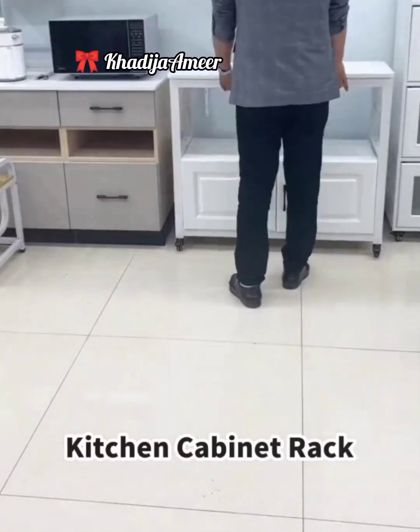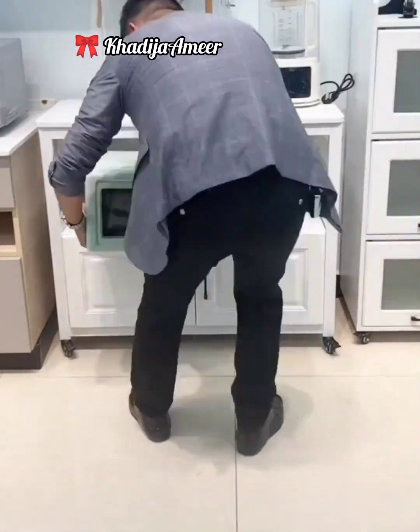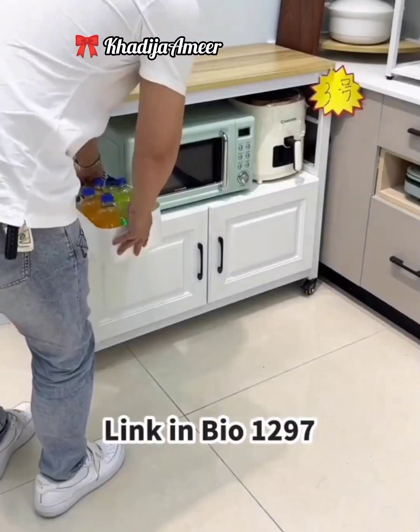Organize your kitchen accessories like oven and other cooking pots with this kitchen cabinet rack. As it is equipped with wheels, it's so easy to move it around the kitchen area.